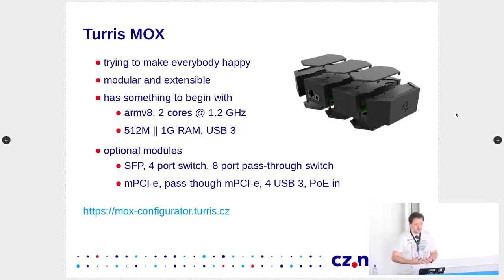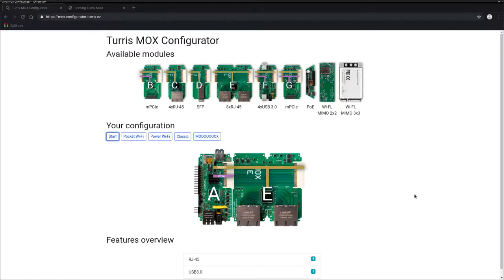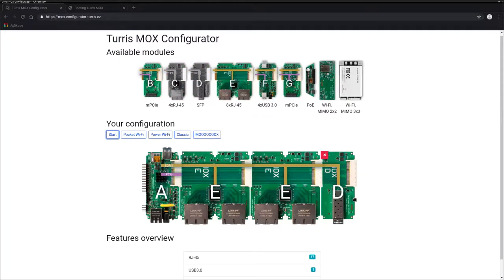We created the modular router, and to show how it works we built a configuration web page where you get the CPU and then decide what else you need — whether you need some Ethernet ports, you just add them, need more, add more, put some SFP in. You can do this with stuff you buy in retail. The generic idea is that if you need something special and have well-defined parameters, you figure out the combination of components, buy it, assemble it at home, and have a custom device as an end customer.